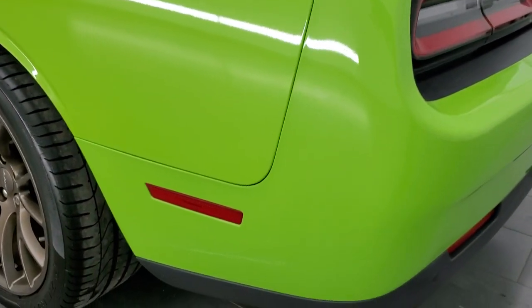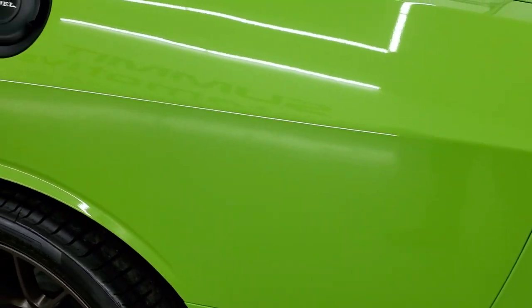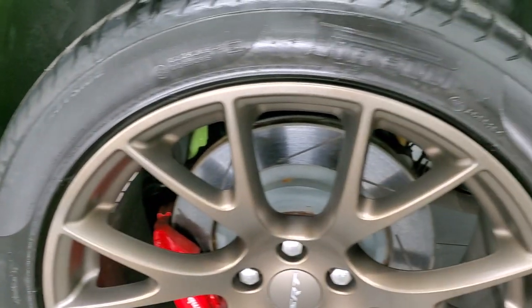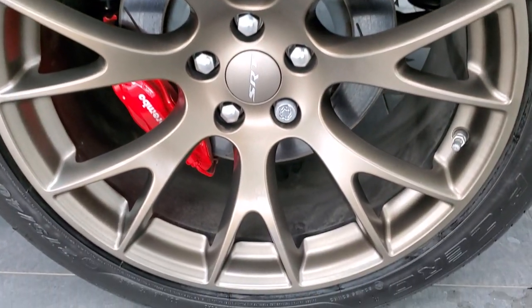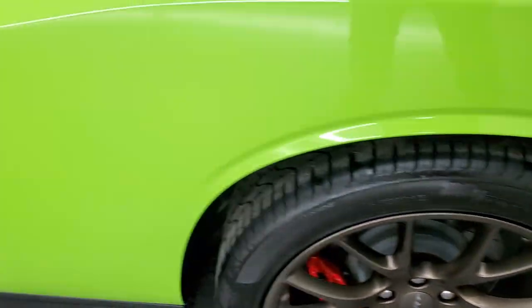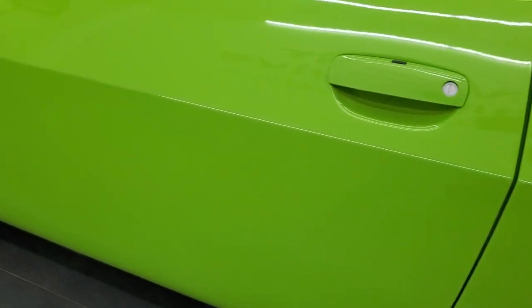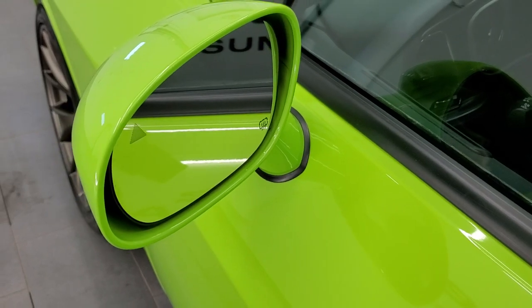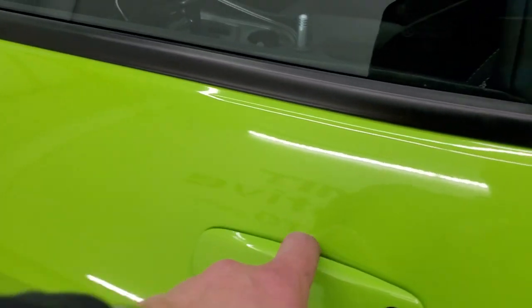Coming around to the driver's side, just as clean as that passenger's side. No major dents or dings on the quarter. And for full disclosure, this back rim is in excellent shape as well — no scuffs or scrapes on there. Driver's side doors look really good. It does have the heated power mirrors with blind spot monitoring and enter and go system.